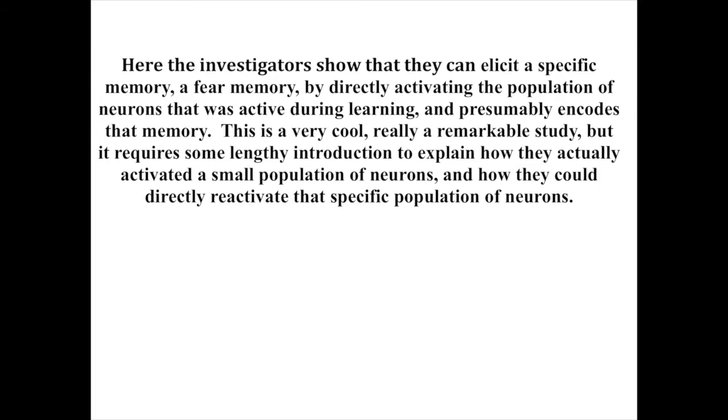Here the investigators show that they can elicit a specific memory — a fear memory — by directly activating the population of neurons that was active during learning and presumably encodes that memory. This is a really remarkable study, but it requires some lengthy introduction to explain how they actually activated a small population of neurons and how they could directly reactivate that specific population.